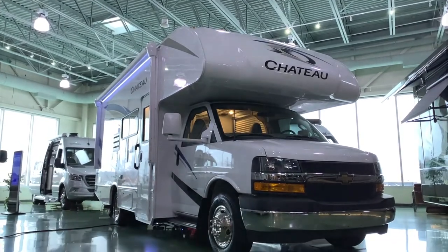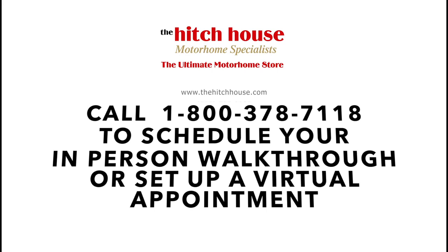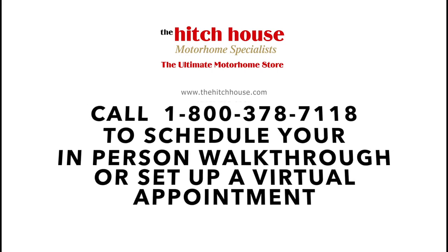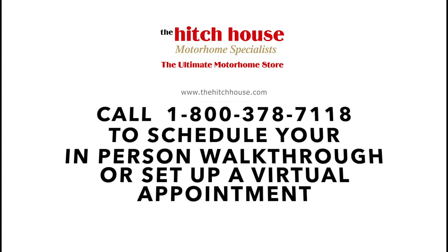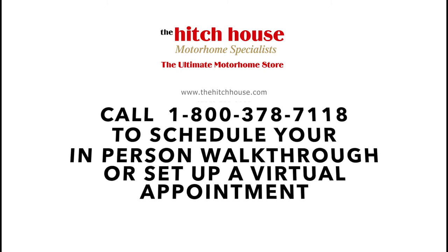If you liked this video and would like more information on the 2021 Chateau 22B or any of our other models, give us a call toll-free at 1-800-378-7118 to schedule your in-person walkthrough or to set up a virtual appointment with one of our motorhome specialists. Stay safe out there everyone, and we look forward to seeing you soon.